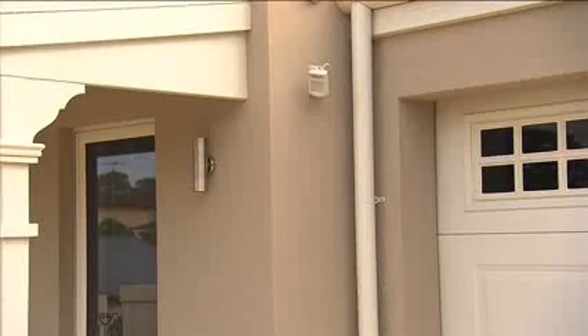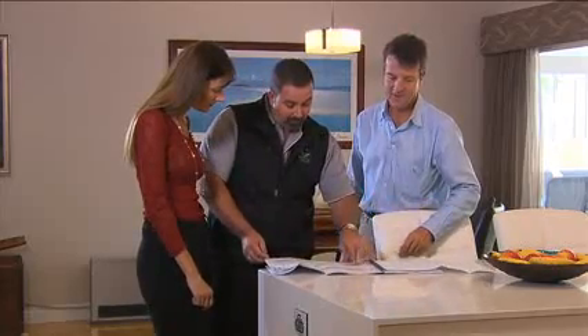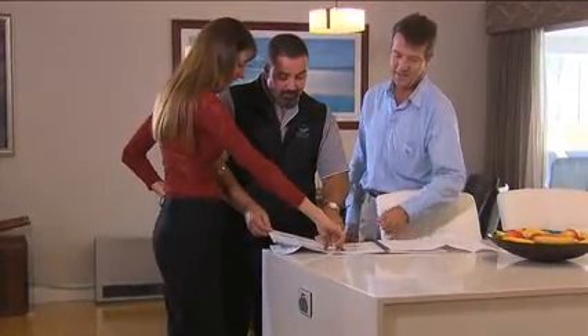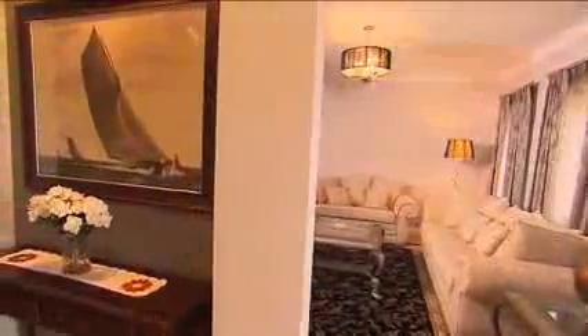New kids on the block, Genesis Homes, are a relatively new company started by Jack Pleater, who's got over 25 years of experience in the industry in various home building roles. Being a family man, Jack saw a need for a building company that was focused on the clients — a company that cut out the salesman, dealt directly with the owner, giving them a personalised service so that people could be assured that what they wanted, they got.